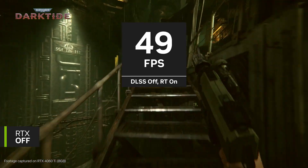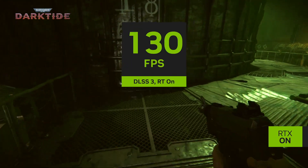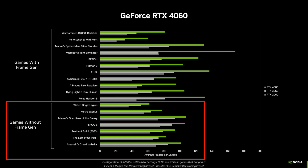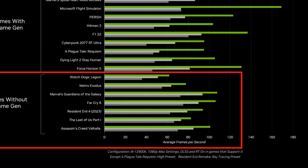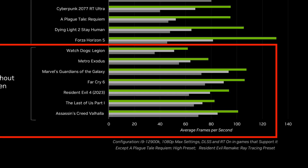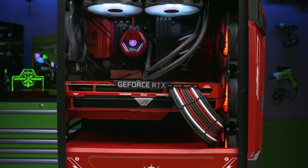If you want to use ray tracing with DLSS, then you can expect the RTX 4060 to deliver 60 or more FPS on average in some of the most recent AAA games at 1080p resolution. Although, it is worth noting that these are Nvidia's in-house testing results, which may have been cherry-picked. We should wait for independent reviews before making a final judgement.